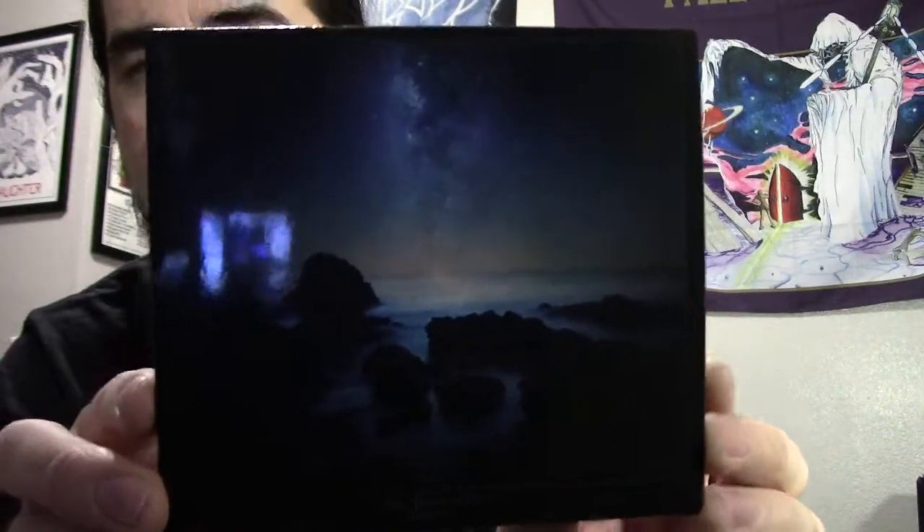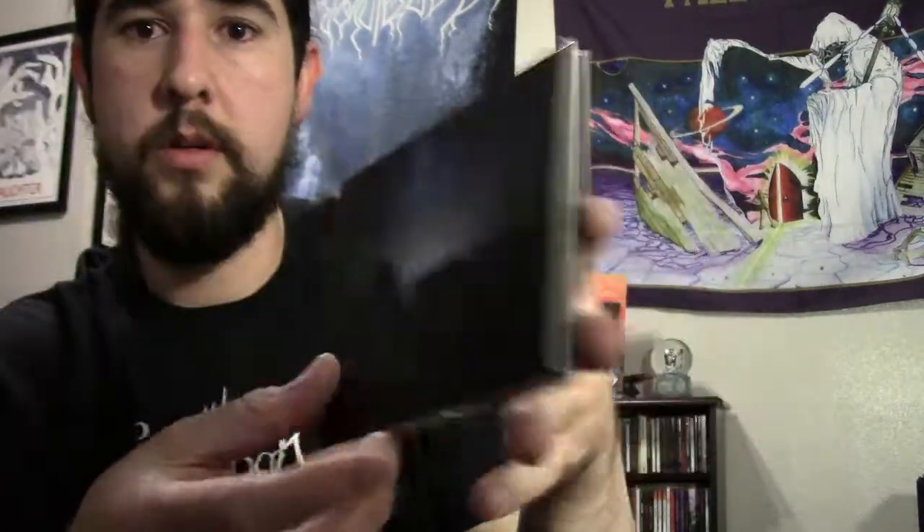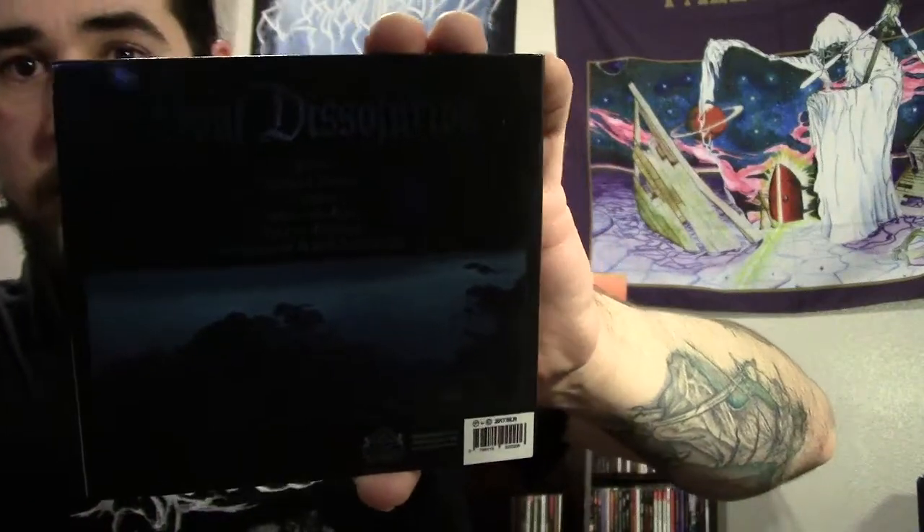I'm also going to show some CDs that I got recently, mainly because I kind of neglect my CDs and don't show them as often. This first CD is actually something else that Nick sent me a couple months ago. He had obtained an extra copy from the label, made a video saying whoever wants it just send him an email, and I happened to be the first one — so once again, thanks Nick. The band is Soul Dissolution and the album is called Stardust. I would call it atmospheric black metal, though it's kind of hard to put an exact label on it.